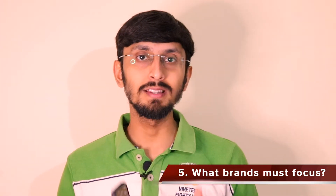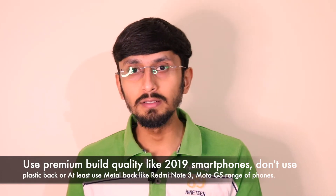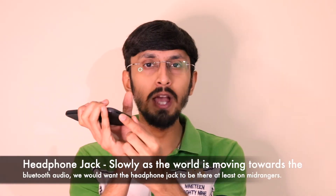In the final section, I'd like to discuss the ideal scenario for mid-range devices in 2021 and what they need to improve. First: companies slowly moving toward plastic backs should stop — they were previously offering glass backs, so going back to plastic is not the right direction. Second: please retain the headphone jack. Since your flagship is moving toward a Bluetooth ecosystem, do not remove the headphone jack from mid-range devices in 2021.